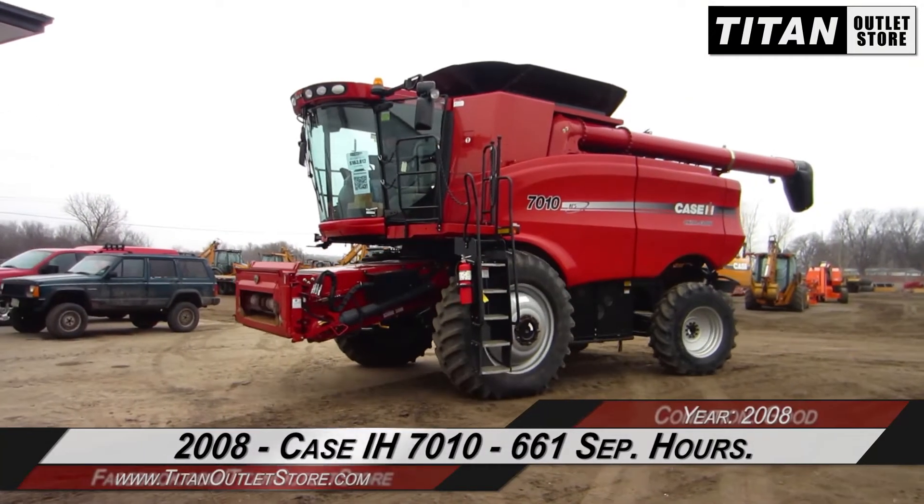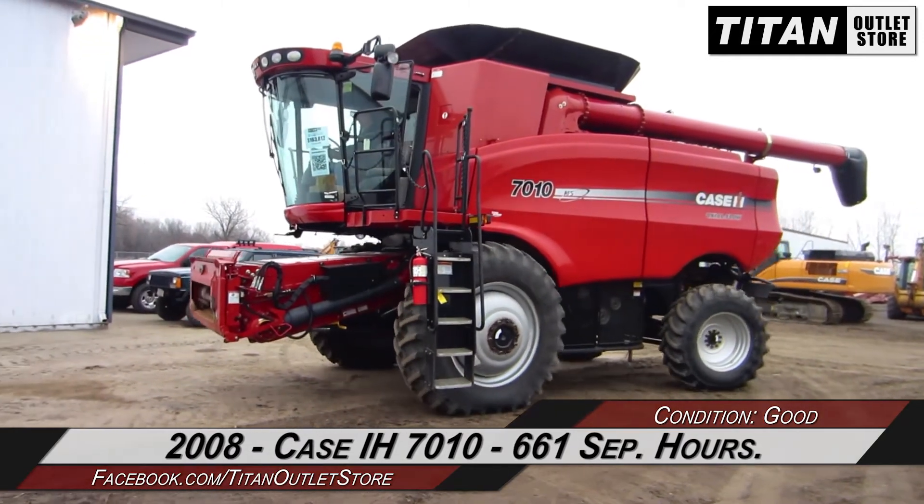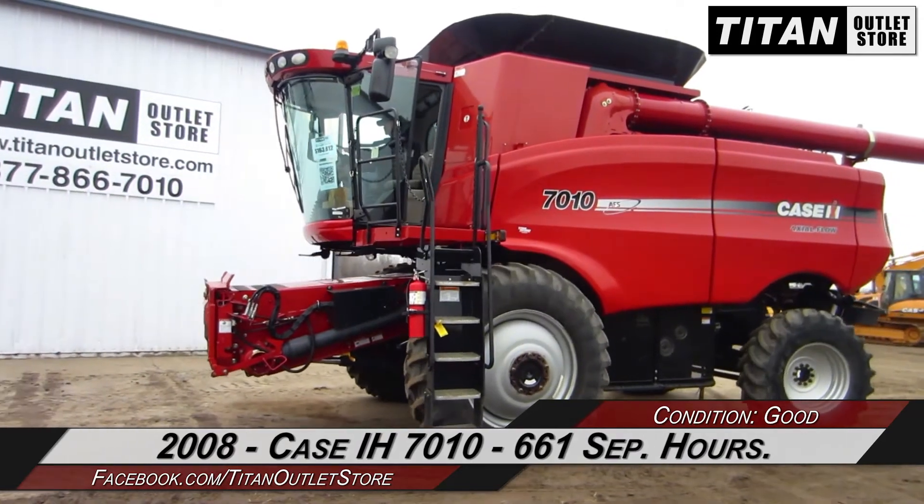Hello and welcome to the Sioux City Titan Outlet Store. In today's video, we are demonstrating a 2008 Case IH 7010 with 661 separator hours.